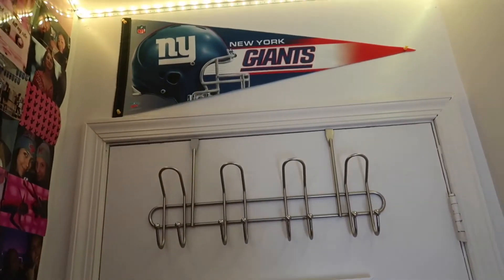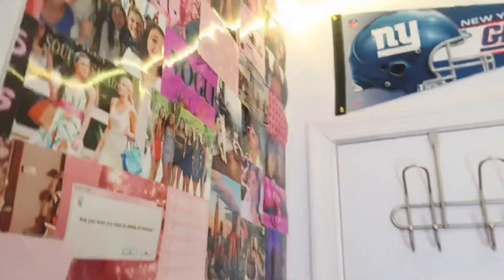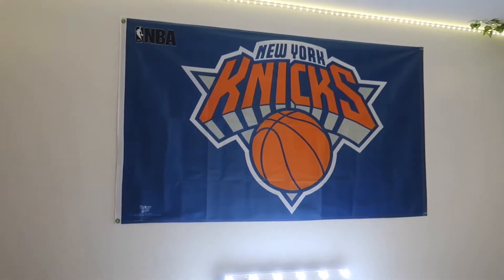On my door I have this little New York Giants pennant — I think that's what it's called, pennant. Now I'm gonna go to this wall which just has my New York Knicks flag.